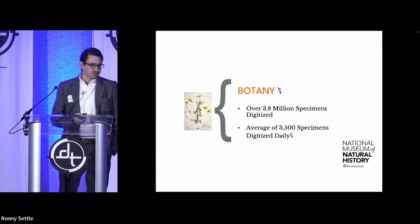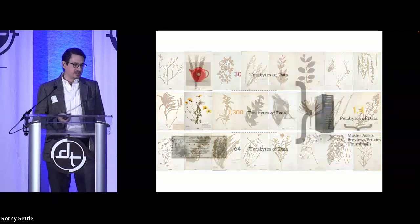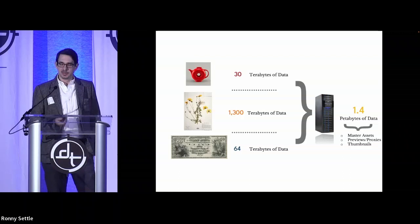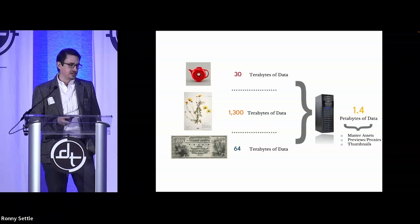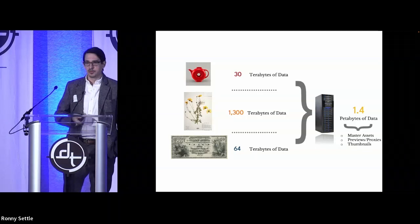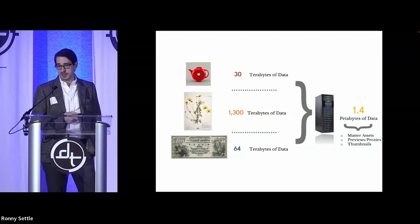When you look at all these different kinds of projects, there are lots of different challenges inherent to the very different things we're working with. The biggest question isn't just how to do it — it's where are we going to save all this stuff? For all three of those projects, it ended up generating 1.4 petabytes of data. If we just shot everything with the highest megapixel camera on the market, that would make our data use go through the roof. A higher resolution isn't necessary for some objects, and might not be enough for others.